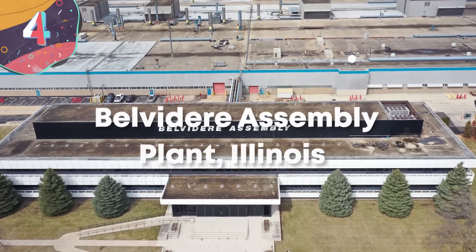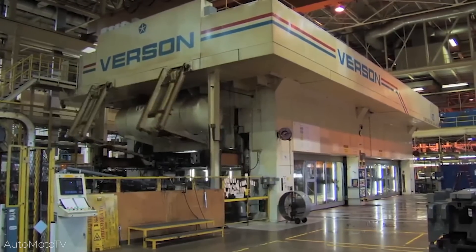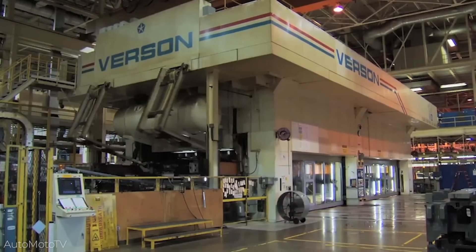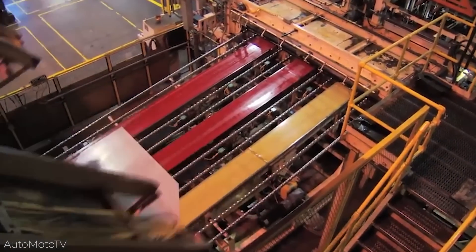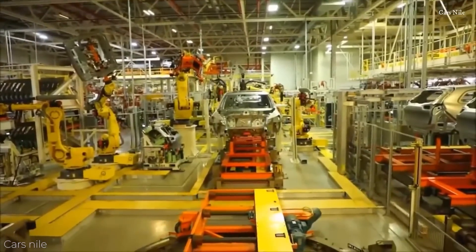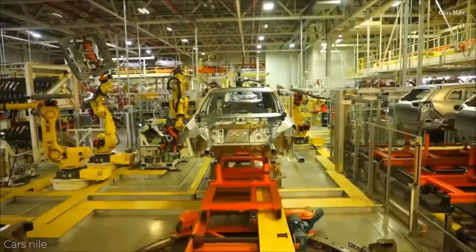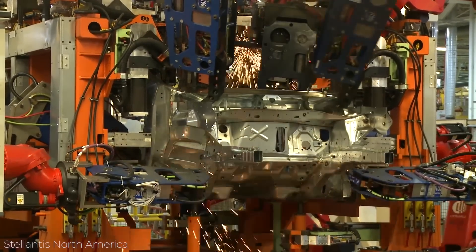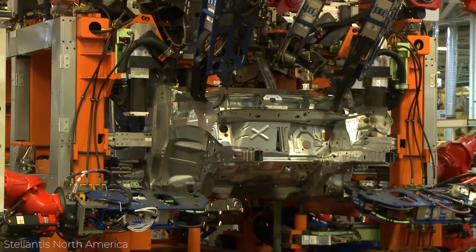Number 4: Belvedere Assembly Plant, Illinois. Originally opening in 1965 in Belvedere, Illinois, the Belvedere Assembly Plant is operated by Chrysler, where it produces the Jeep Cherokee. It was built over 280 acres of land, and the factory provides 5.3 million square feet of floor space. It's right next to the Chrysler Satellite Stamping Plant, which provides sheet metal parts for the production line, and since it first opened, Belvedere is now thought to have made at least 10 million vehicles.